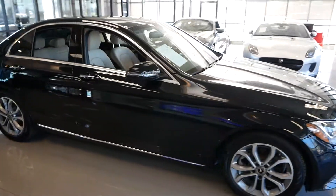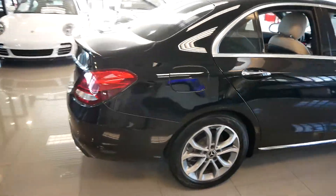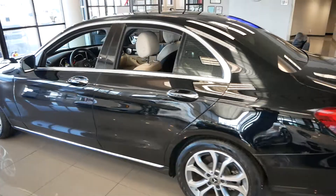This is our 2018 Mercedes C300. Beautiful black with split 5-spoke wheels — great color combination, black with the silk beige interior.